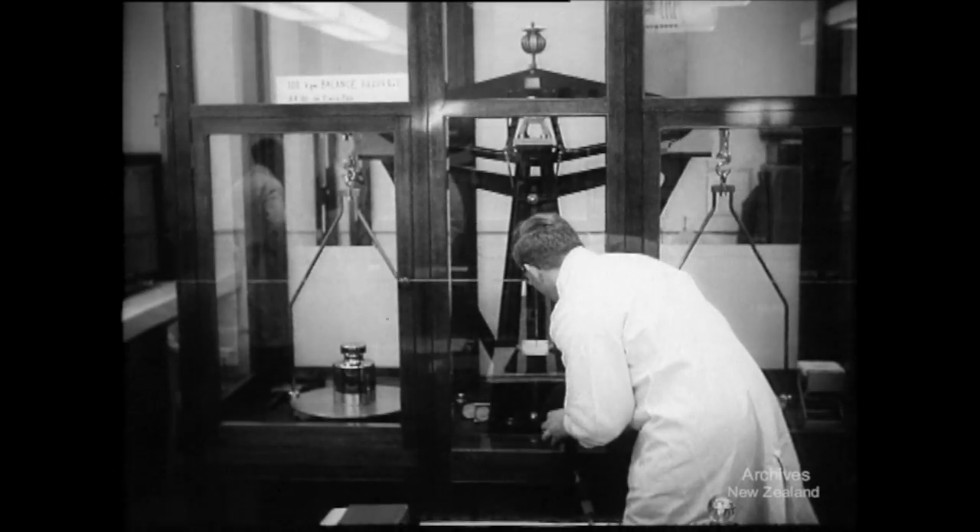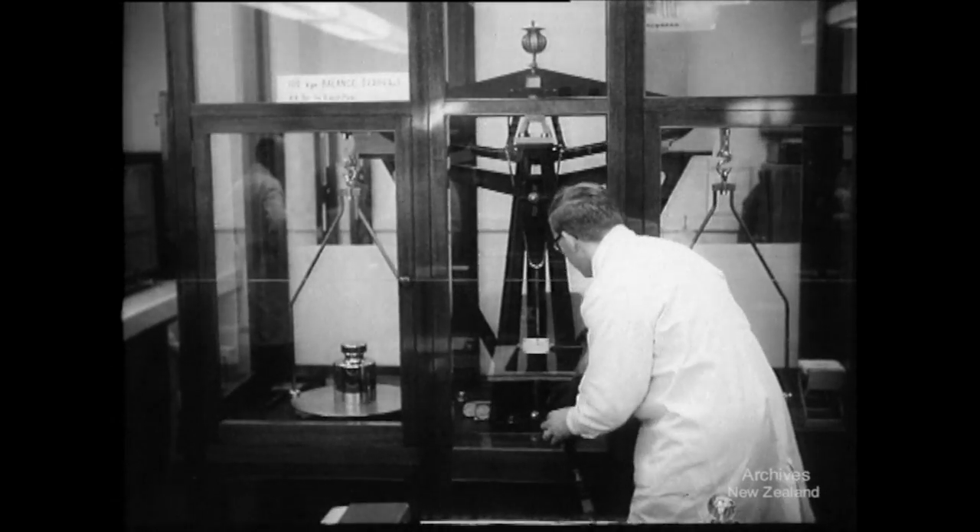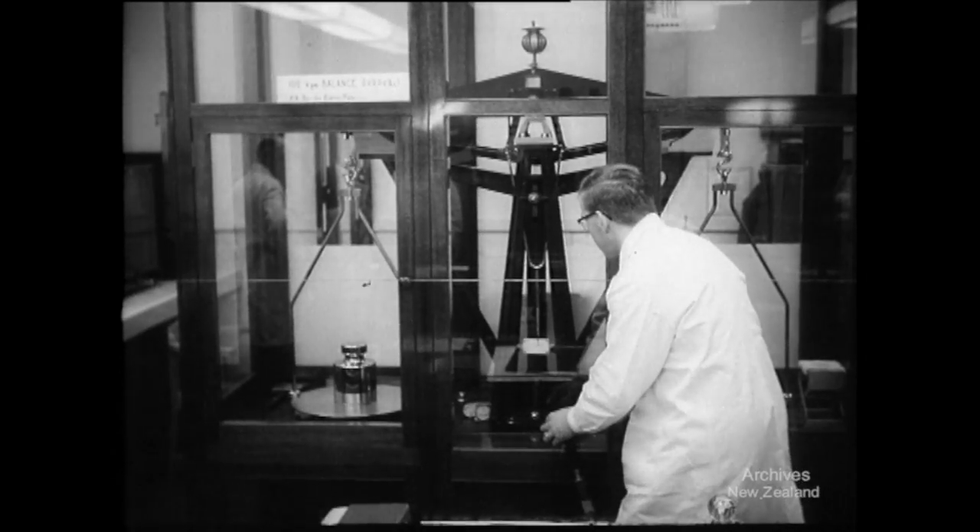Precision and accuracy — important words at the laboratory which is responsible for setting standard weights and measures. This huge balance will detect the weight of a piece of confetti.